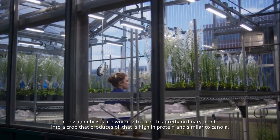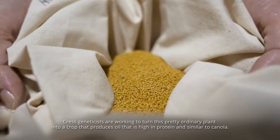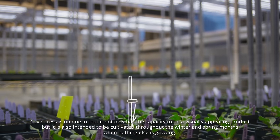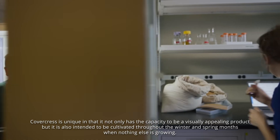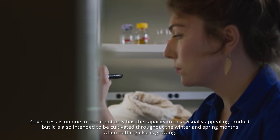Cress genetics are working to turn this ordinary plant into a crop that produces oil high in protein and similar to canola. Cover Cress is unique in that it not only has the capacity to be a visually appealing product, but it is also intended to be cultivated throughout the winter and spring months when nothing else is growing.